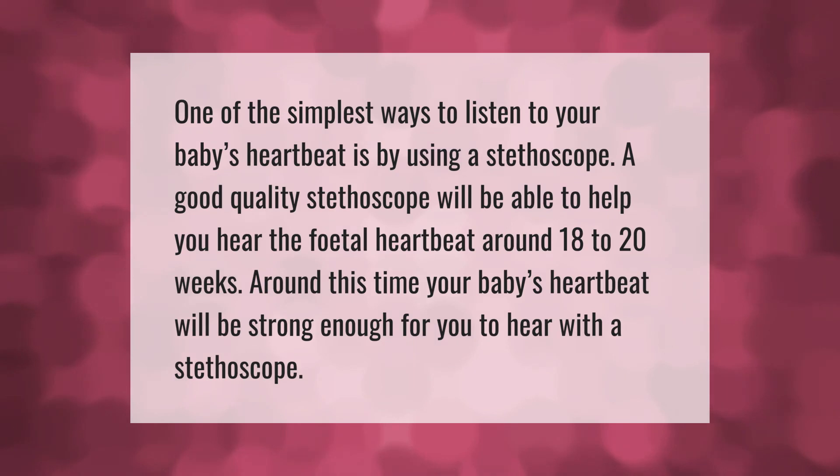One of the simplest ways to listen to your baby's heartbeat is by using a stethoscope. A good quality stethoscope will be able to help you hear the fetal heartbeat around 18 to 20 weeks, when your baby's heartbeat will be strong enough to hear.